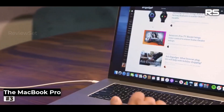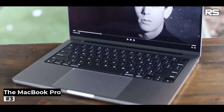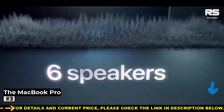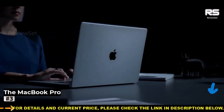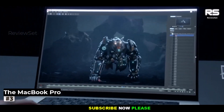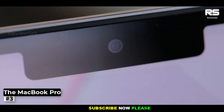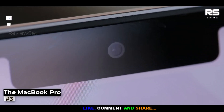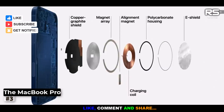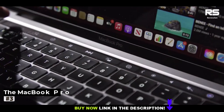Admittedly, for everyday users, this laptop might seem like overkill. However, for the creative elite — including video editors, music producers, photographers, and programmers — it's nothing short of a revelation. Its prowess in handling resource-intensive tasks isn't paralleled, elevating your creative output to new heights. The MacBook Pro 13-inch 2022 isn't just a laptop; it's a transformative tool for those who demand excellence in their craft.